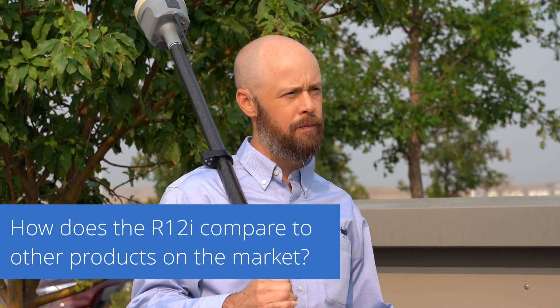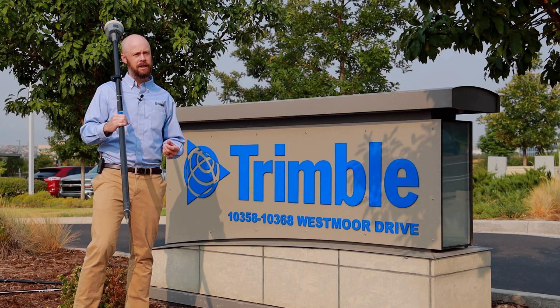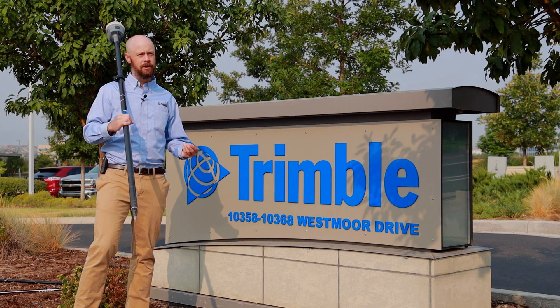The world has never seen the performance of a GNSS engine like the Trimble ProPoint engine, and a feature like TIP technology is really only as good as the engine that drives it. So if you're in harsh situations and you can't get a good GNSS solution, the feature is useless.